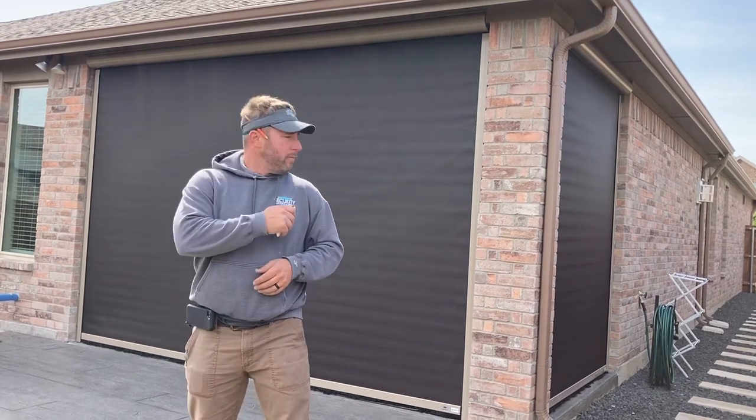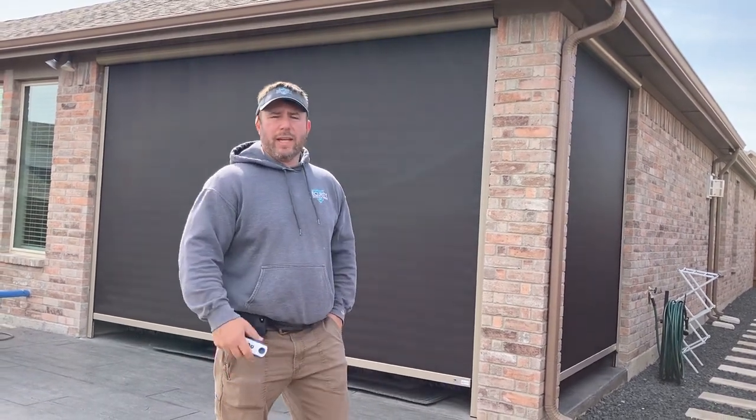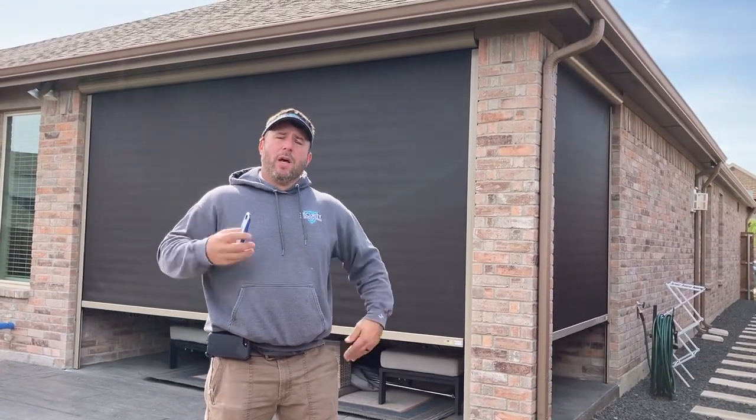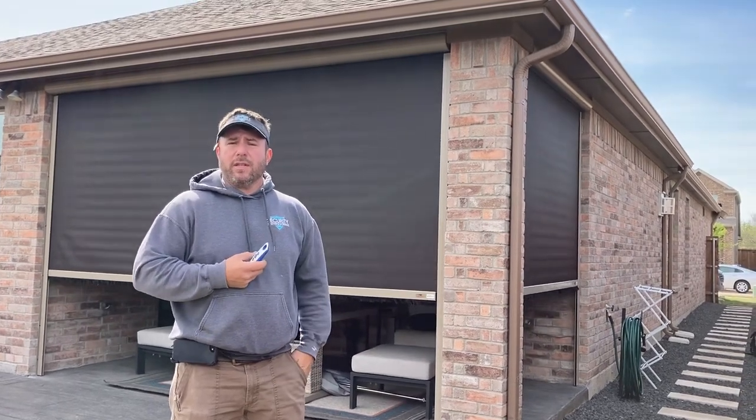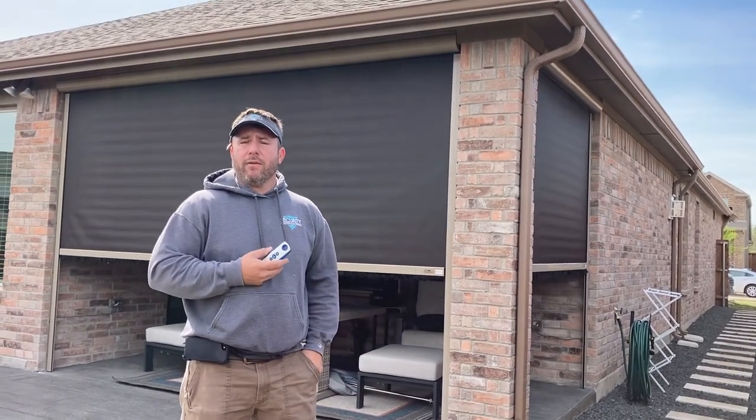Let's raise them up and take a look. This will give the client a nice place to sit in the evening time and give him some privacy from his neighbors. That 95% solar rating will do a great job to block that evening sun — just make a nice environment for him to sit out here, relax, spend time with his partner, and enjoy the day.